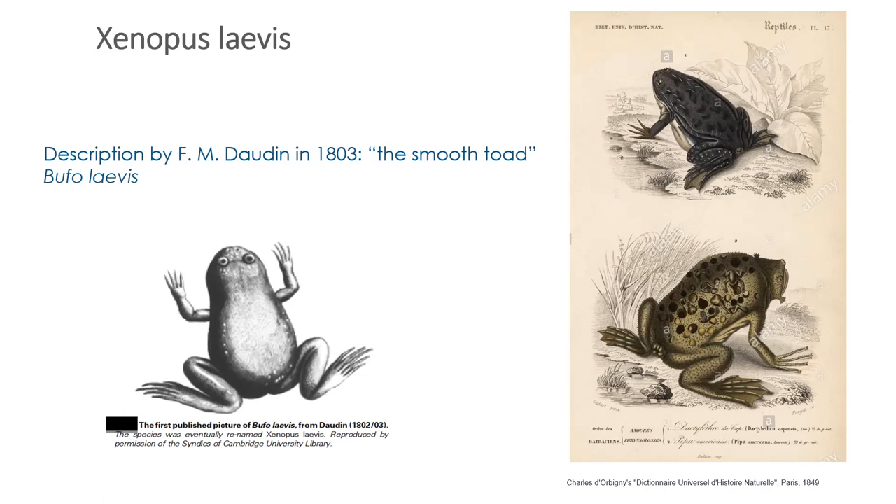Originally they were called Bufo laevis, the smooth toad; the name was later changed to Xenopus laevis. The image you can see here is actually the first known drawing of Xenopus — the first known image by Daudin in 1802.